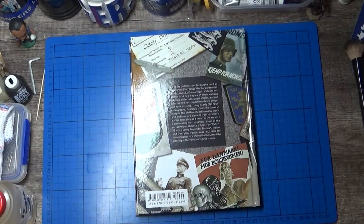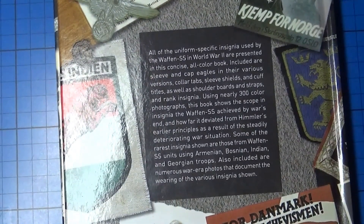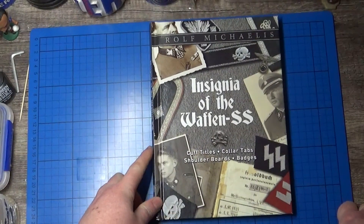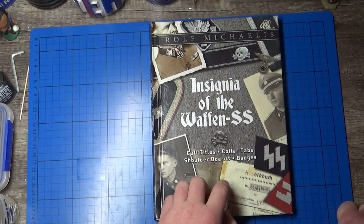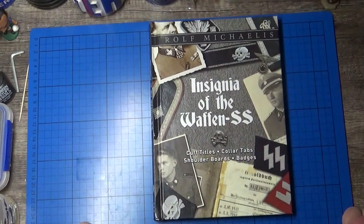And that's the bit on the back — you can pause that and read it if you wish. So that is the Waffen SS Insignia. It's really handy if you're doing a lot of SS figures and stuff, and it's really interesting to see what the cuff bands mean and all that. It's pretty interesting and not the most expensive book either.